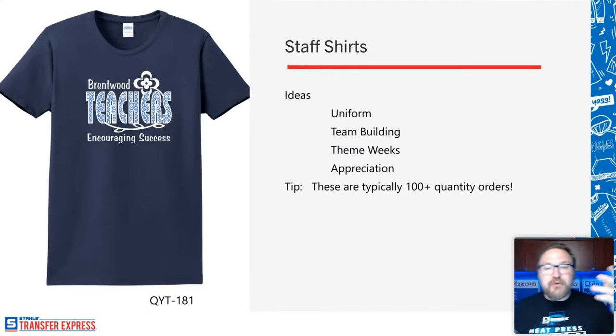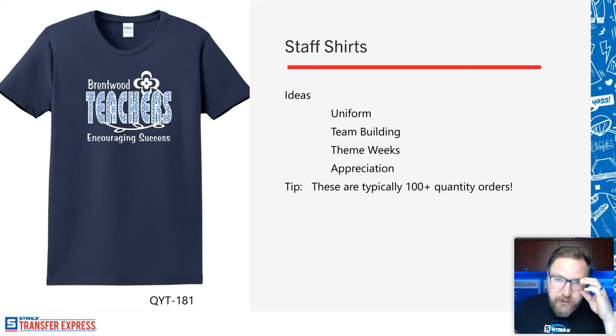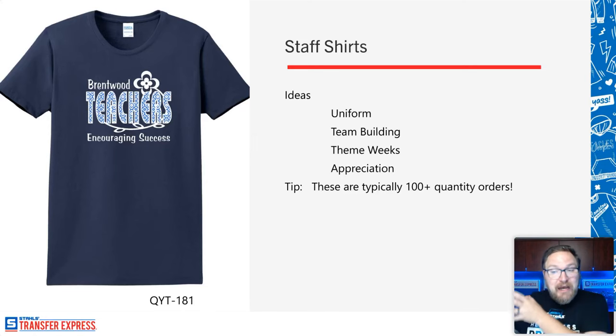Let's roll into staff shirts. Not just the students — we talked about student-based organizations that cross into the staff, but staff shirts are a big opportunity too. Think about high schools: my high school was huge, my graduating class was almost 600, and there were more than a hundred faculty. There are uniforms and team-building events to consider. My wife is actually a teacher at a middle school, and they're broken into individual 'pods' — she's on the Guardians team and makes a whole bunch of apparel just for her specific team.